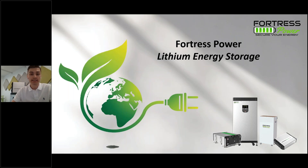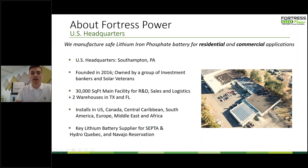Today's webinar is a sales and marketing webinar on selling, promoting, and using energy storage in your business. A few things about who we are: here at Fortress Power we're a lithium iron phosphate battery manufacturer based outside of Philadelphia, Pennsylvania in a small town called Southampton — around 30 to 35 minutes northwest of the city of Philadelphia. We were founded back in 2016 and are owned by a group of investment bankers and solar veterans.